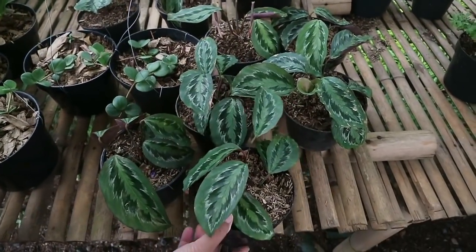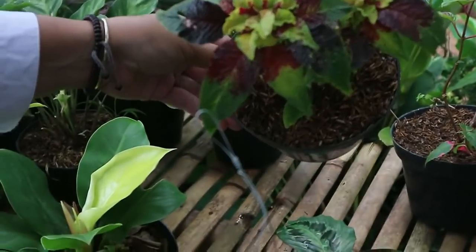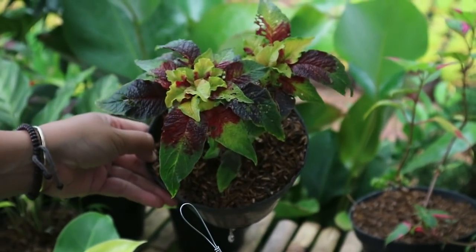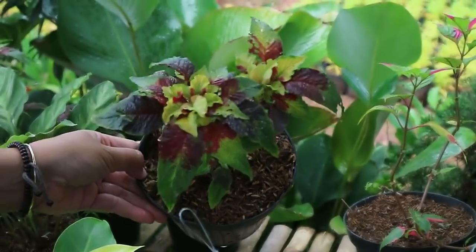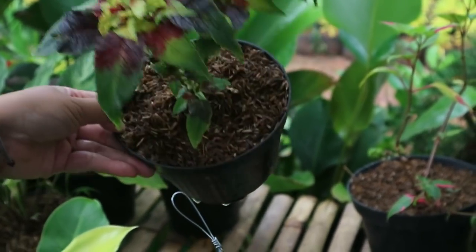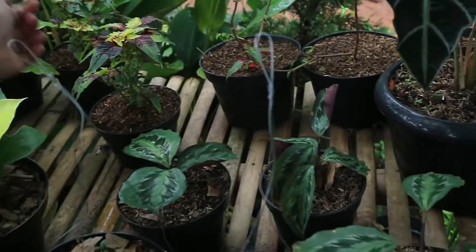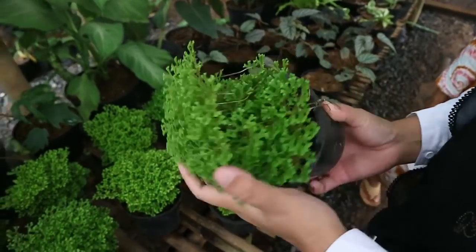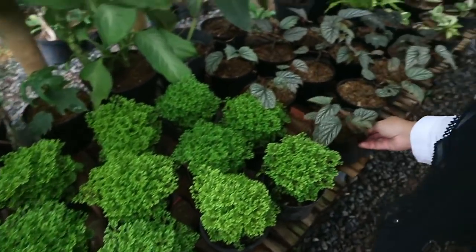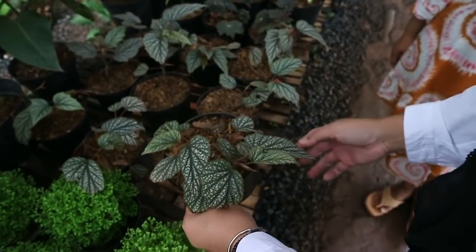This is also a type of Kalatea - sold at 25,000, already potted. This plant is Amarantus - no flowers, leaves similar to Miana but shaped like jengger ayam. Price is 25,000. There's another plant here for 15,000 - already fresh. Begonia here is 25,000.